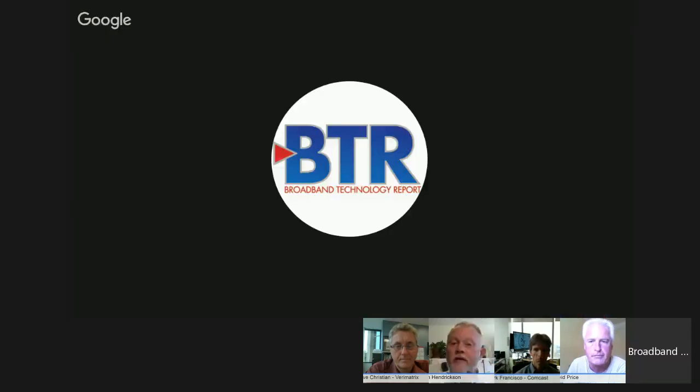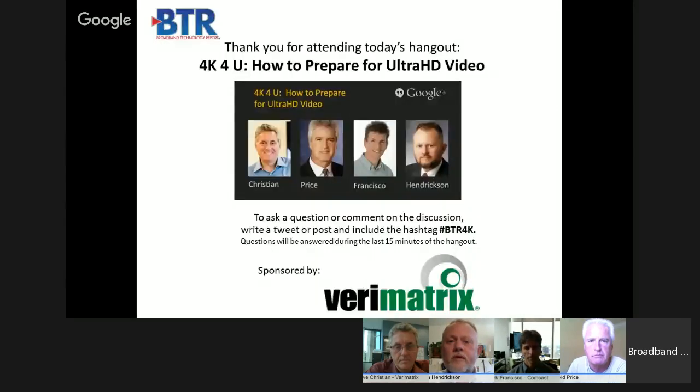Hello and welcome to Broadband Technology Reports 4K4U: How to Prepare for Ultra HD Video, sponsored by Verimatrix. Thank you for joining us. I'm Ron Hendrickson, BTR's Managing Editor, moderating the Hangout today. With us today are David Price, Vice President of the Ultra HD Forum; Mark Francisco, fellow at Comcast Innovation Labs; and Steve Christian, Senior Vice President of Marketing for Verimatrix.